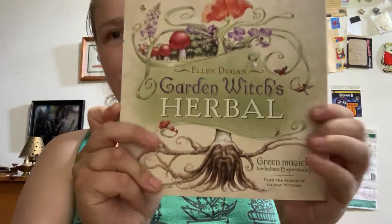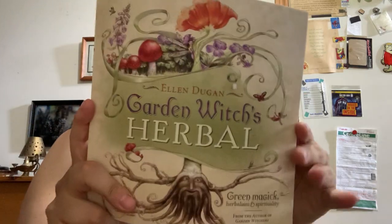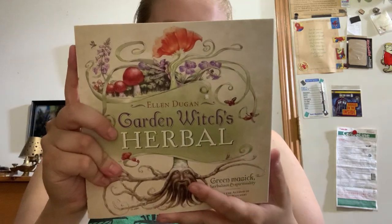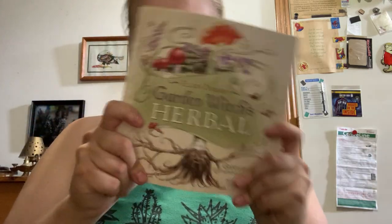And then another book — Ellen Duncan's Garden, which is herbal. I've been thinking about getting one or two of her books, and it's really nice that it's in here. A nice little book to go through and add to my TBR.